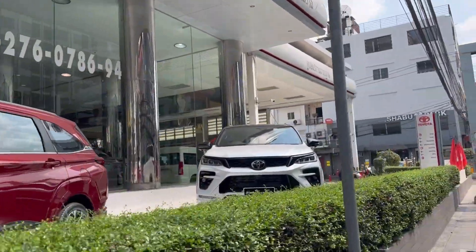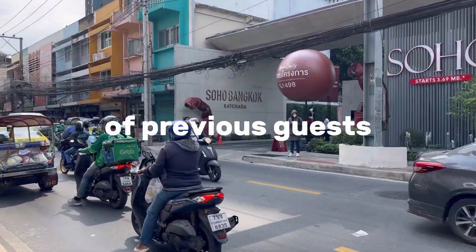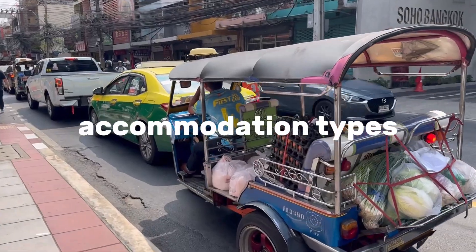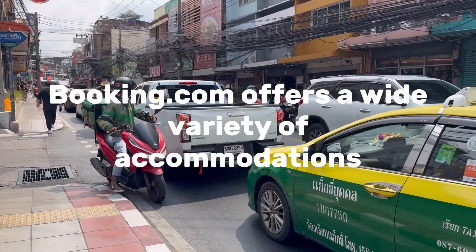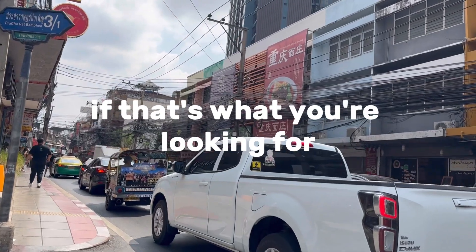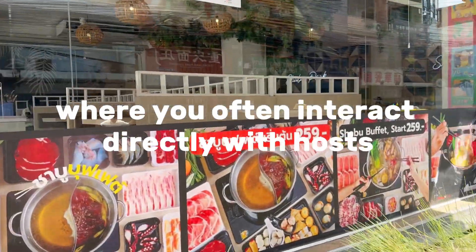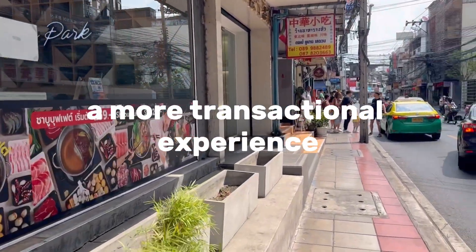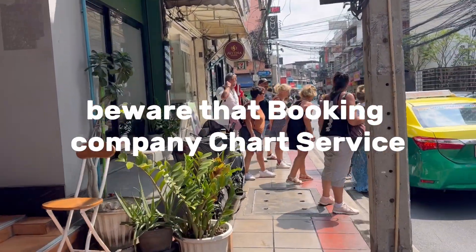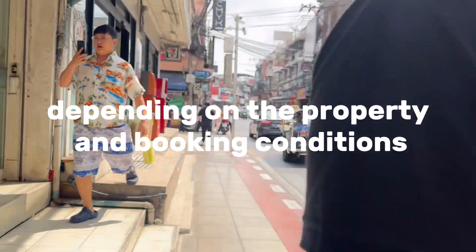Verified reviews: like Airbnb, Booking.com features user reviews and ratings, giving you insights into the experiences of previous guests. However, keep these considerations in mind. Accommodation types: Booking.com offers a wide variety of accommodations, so it's important to filter your search specifically for apartments. Less personalized experience: unlike Airbnb, where you often interact directly with hosts, Booking.com may provide a more transactional experience with less emphasis on local insights. Service fees: be aware that Booking.com may charge service fees on top of the listed accommodation price, which can vary depending on the property and booking conditions.